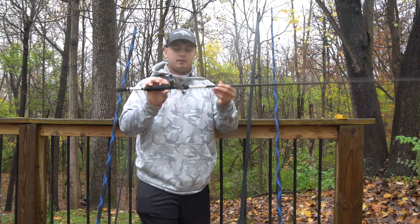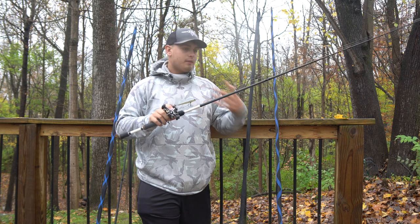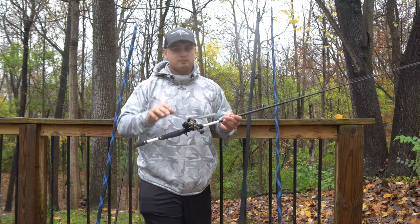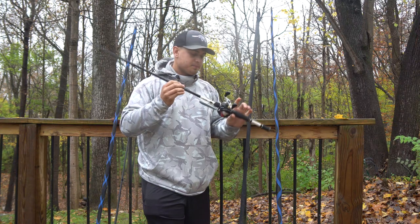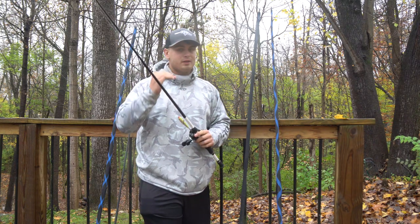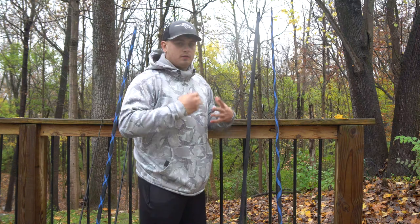It's a great multi-purpose finesse casting rod. On it I have a Lews Tournament MB with 12-pound fluorocarbon. I could go mono for topwater, but I like fluorocarbon for jerkbaits and flukes, so I went with fluorocarbon across the board. So that's the six foot eight to seven foot medium light or medium, fast or moderate-fast action casting rod.